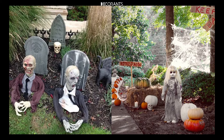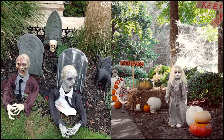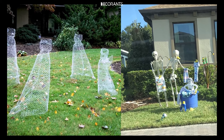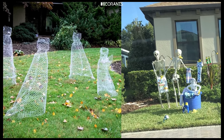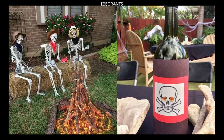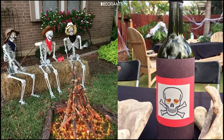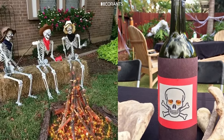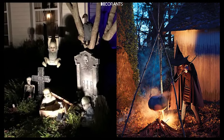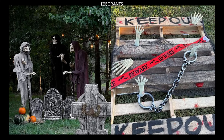Don't forget to include some eerie lighting to complete the scene. Witches and Ghosts: Life-sized witches and ghosts are classic Halloween characters that never fail to create a spooky atmosphere. You can find pre-made figures or create your own using PVC pipes, styrofoam heads, and fabric. Position them in strategic spots around your yard, maybe a witch stirring a cauldron or ghosts hanging from trees, to create an eerie narrative.